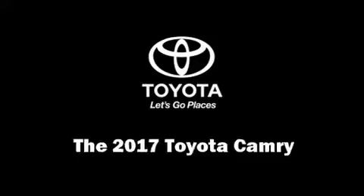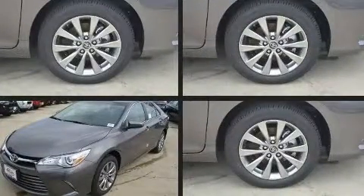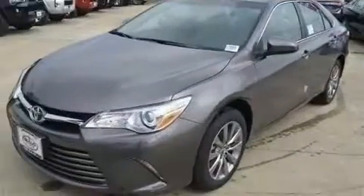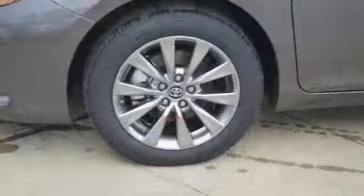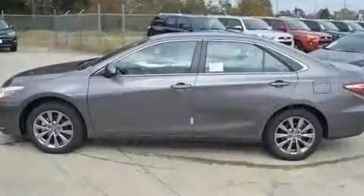The 2017 Toyota Camry. This four-door, five-passenger sedan offers the features and options for which you've been searching. Smooth gear shifts are achieved thanks to the efficient four-cylinder engine, and for added security, dynamic stability control supplements the drivetrain.